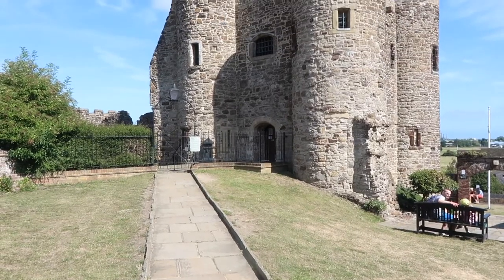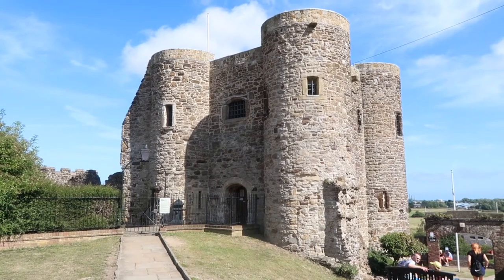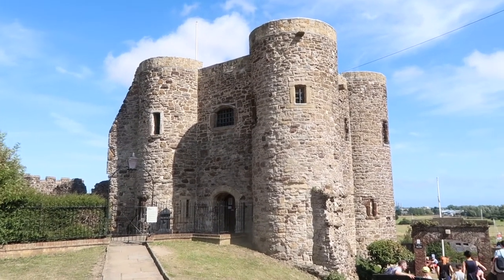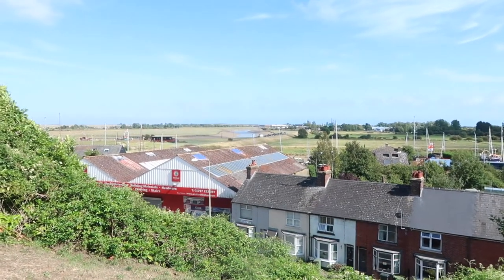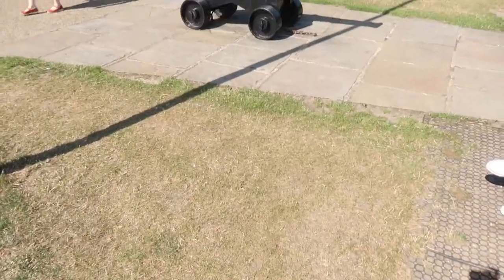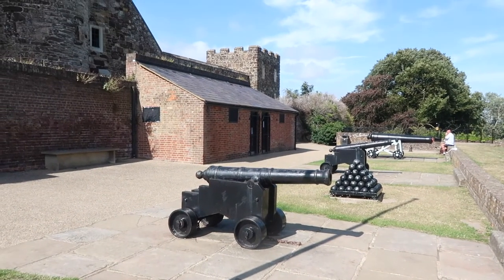You should definitely also check out the Ypres Tower — I really hope I'm pronouncing that correctly. It was built in 1249, it is one of the oldest buildings in Rye, and it is a castle-like structure. It was actually built to defend the town from the French and was later named for its owner, John de Ypres.